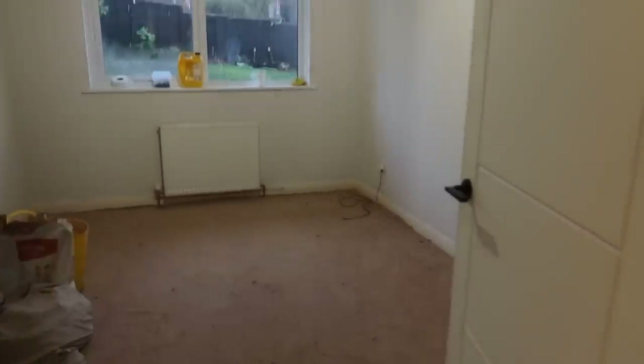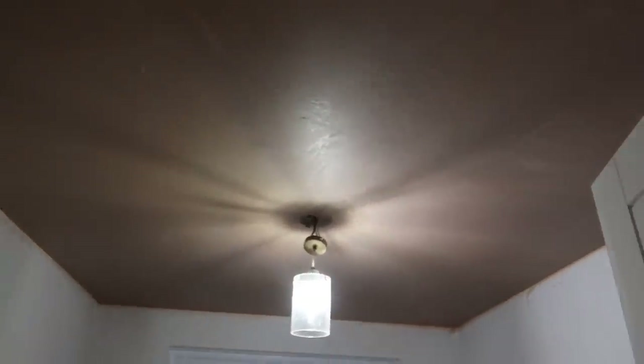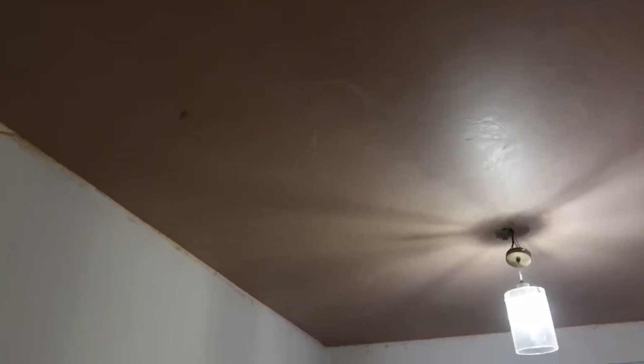Okay guys, day two — I'm wearing the same outfit, hence the confusion. Our plasterer has just left for the day, so I'm going to show you what he's been up to. The guest bedroom is looking like this — finished. He said we should give it two to three days to dry. It is super smooth, looks awesome. The ceiling kind of looks higher — I feel like it's an optical illusion.